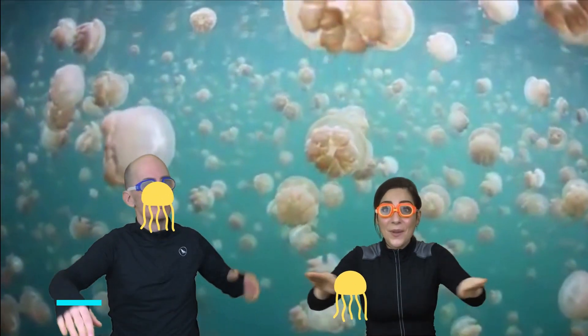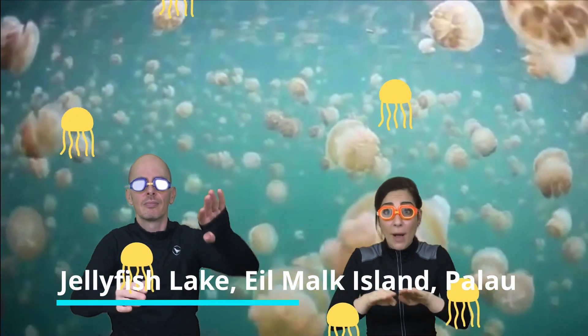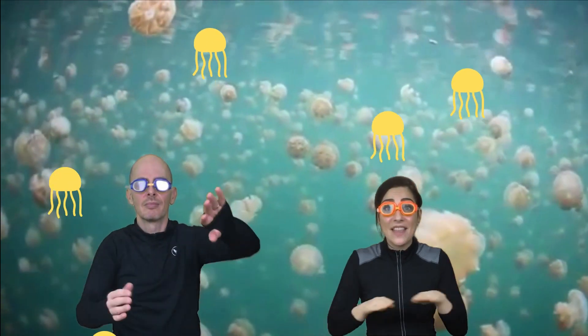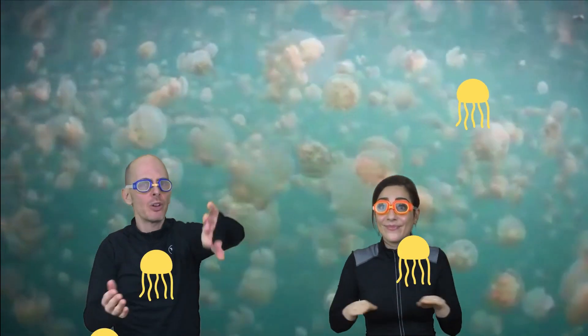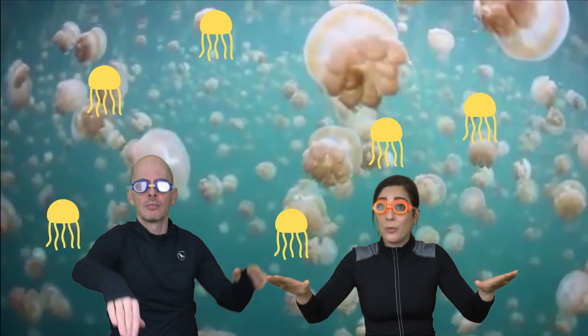Hold your breath. Here we are at the Incredible Jellyfish Lake, which is located in Elkmok Island in Palau, Micronesia. As you can see, there are thousands of golden jellyfish swimming around us. Wow! They're incredible. But how do you know they can't hurt us? These jellyfish evolved without stinging cells because there are no predators in the lake. Since they feed on algae, they don't need stingers to catch prey either.